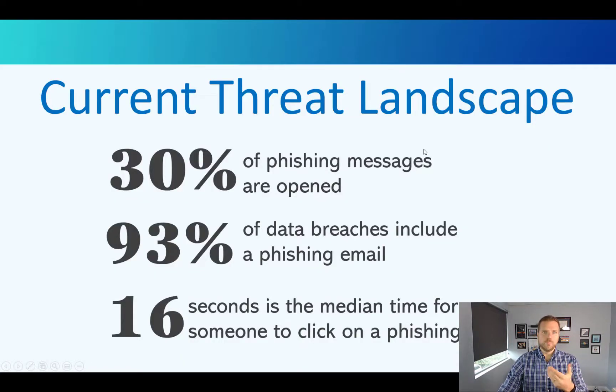Some context on what's going on in the world of cybersecurity threats. 30% of the phishing messages we receive — and we are bombarded with these every day — are opened. Shockingly high. 93% of data breaches include a phishing email. It's not through USB drives or CD-ROMs or web browsing — it's through phishing emails. The average time for somebody to fall for this trap and click on a link they shouldn't is only 16 seconds.